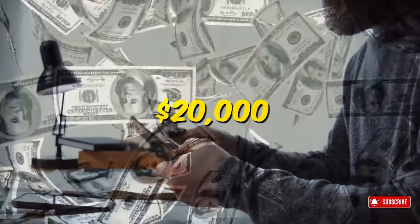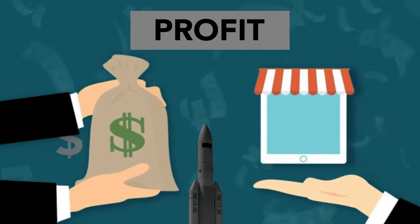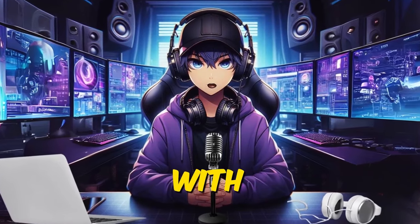Did you know people are making over $20,000 per month selling digital products on Etsy? Selling digital products created with AI can be highly profitable with minimal costs and high profit margins. It's a beautiful business model — make something once and sell it infinitely with no extra work.